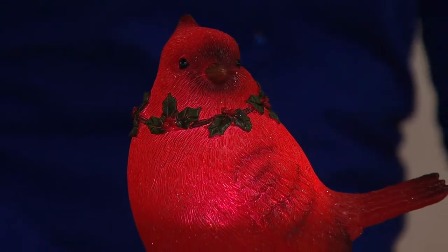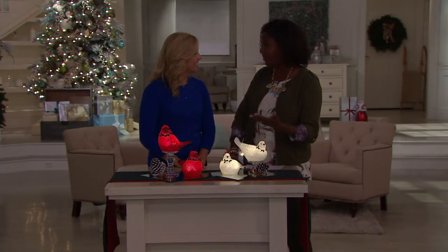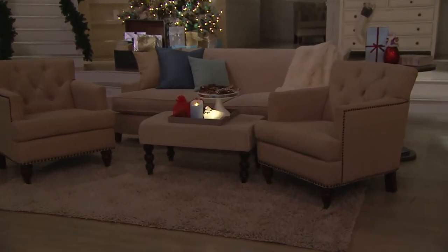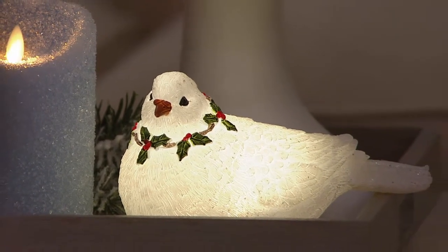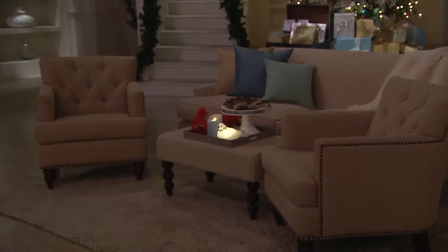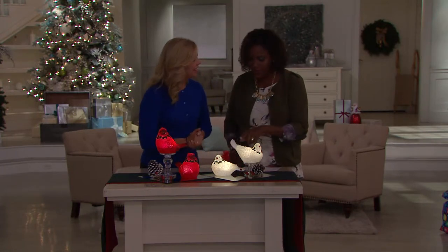I love bird watching. We call our house the Eagle View Resort and Spa because we had a bald eagle in our backyard a couple of years ago — I even got a picture of it. I love the coo of the dove in the morning and watching the cardinals. Did you ever notice that whenever you see a cardinal, usually there's a blue jay somewhere around? You can bird watch and enjoy the beauty of these wonderful creatures in the house all year round — you don't have to put these away even though they have a little holly on them.